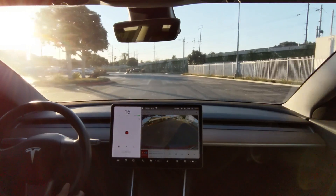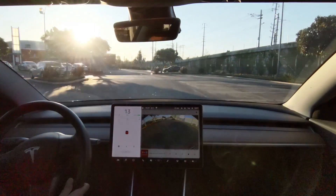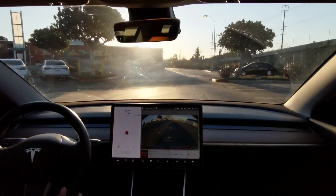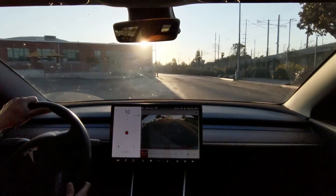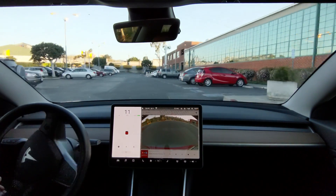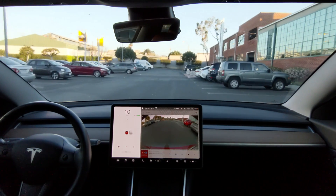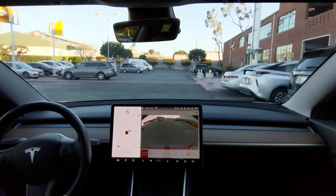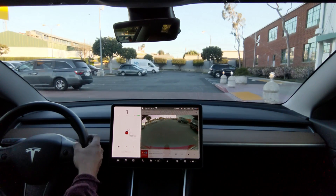I use auto park almost every day when I get to work. It's faster to pull in head first, but that means you'll have to back out, which is usually a little slower — and it's better if you're in a hurry to leave. Since cameras are now used in auto park, you can start a bit further than in the original implementation. You still want to drive fairly close past the cars you want to park in between. Auto park doesn't use the lines as far as I know — it bases its parking location on adjacent cars, something that may be a legacy from the ultrasonic days. So it's best to park between two cars.